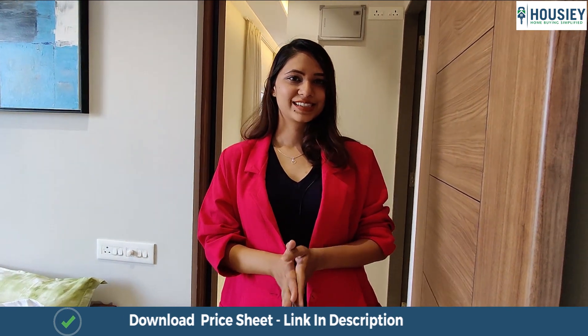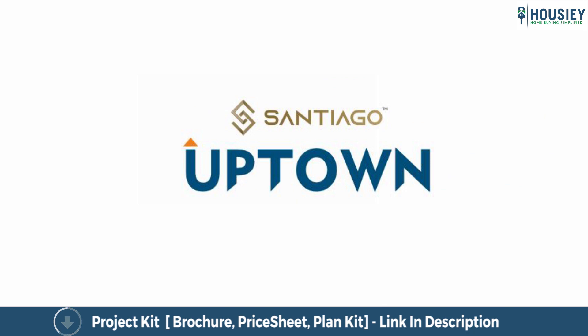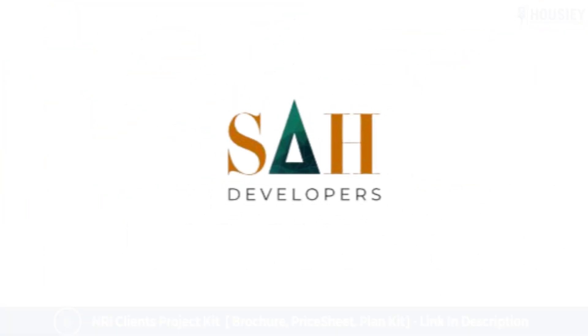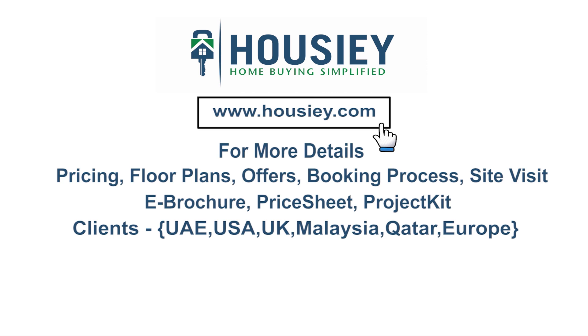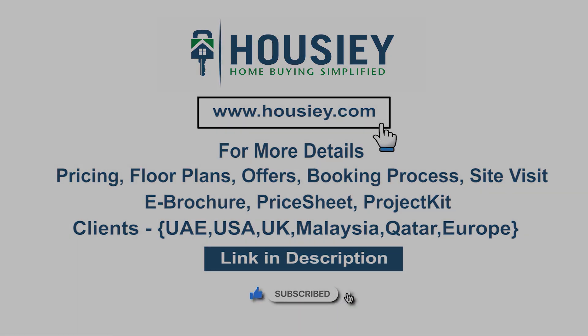Thank you so much for watching this video. This was the sample flat tour of Santiago Uptown 2BHK apartment located in Ravid, Pune by SAH Developers. If you have any queries related to pricing, plans, offers, booking process, or want to do a site visit, you can click on the link in the description. Our NRI clients can also connect with us on the same link. If you liked this video and want to watch more project sample flat tour videos, subscribe to our channel, Howzee.